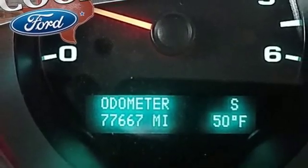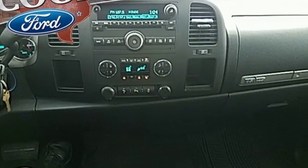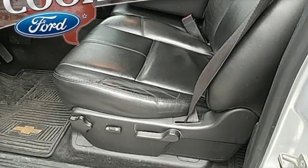Motor Trend explains: on the road, the Silverado was exceptionally pleasant to drive. The ride was very smooth for a truck and bumps and pavement imperfections were soaked up nicely.